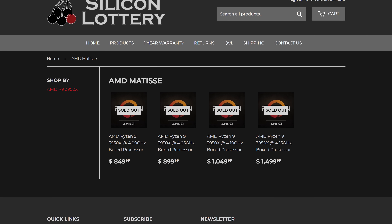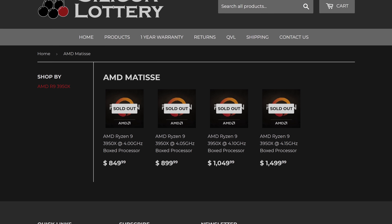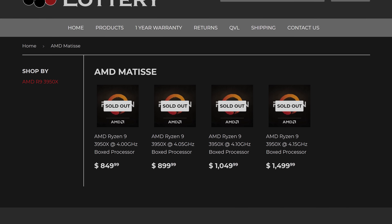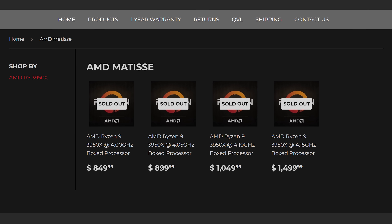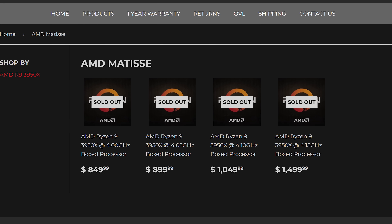Voltage requirements range from 1.287V for a 4GHz overclock to 1.325V vcore for the 4.15GHz chips. Silicon Lottery's bins are already completely out of stock, but they were charging $850 for the 4GHz model — a $100 price hike even though apparently all chips they tested could hit this overclock. The 4.05GHz model costs $900, then it rapidly increases to $1,050 for 4.1GHz and a huge $1,500 for 4.15GHz. At that point you're much better off with a Ryzen Threadripper 3960X, but if there's a market for overclockable 16-core CPUs, then go for it.